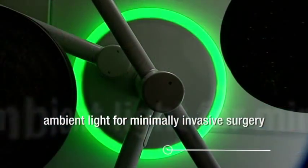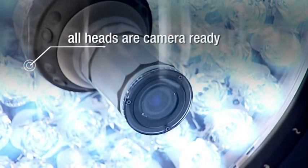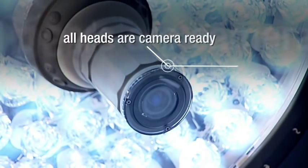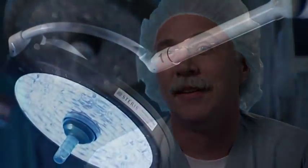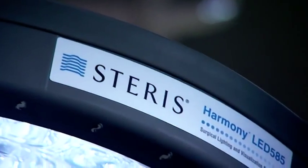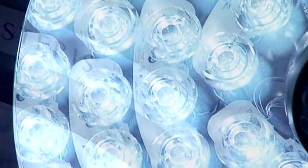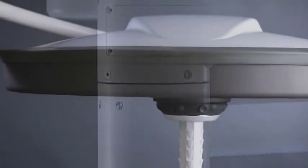As surgical techniques advance, STERIS surgical technology leads the way. They're great lights. They give you phenomenal visualization — so much so that you will never want to use any other light again. This is just what you want to have. The Harmony LED Surgical Lighting System: a brighter idea, right now and into the future. An idea that could only come from STERIS, global leader in surgical technology for over 70 years.